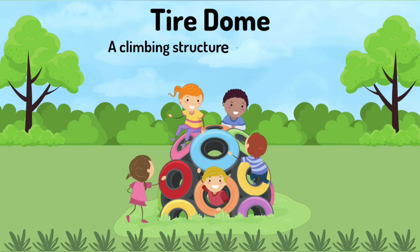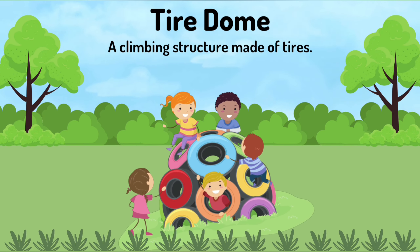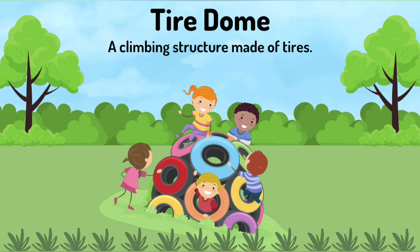Tire dome. A climbing structure made of tires.